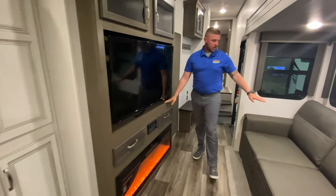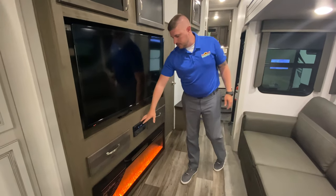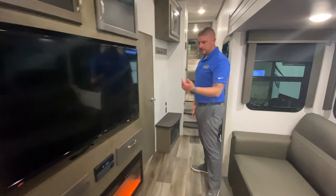TV entertainment center here right across from your sitting area. Electric fireplace, there's your zone stereo and DVD player as well.